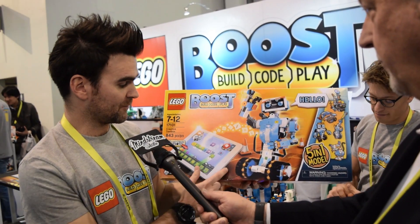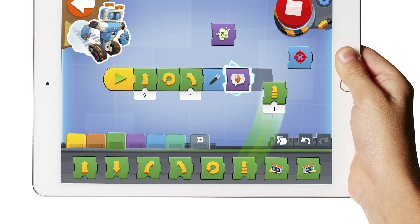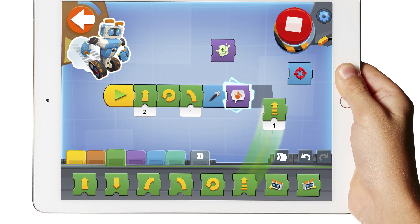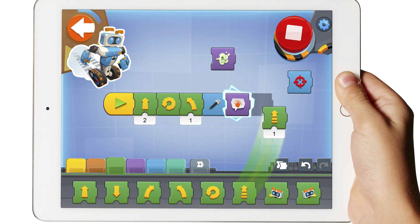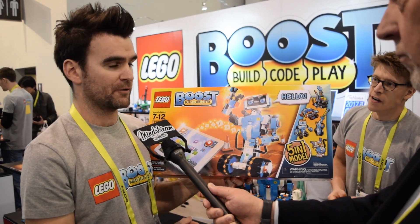When kids buy this set, they download a free app for tablets on iOS and Android, and the app contains everything they need for the experience, including the instructions for the models.